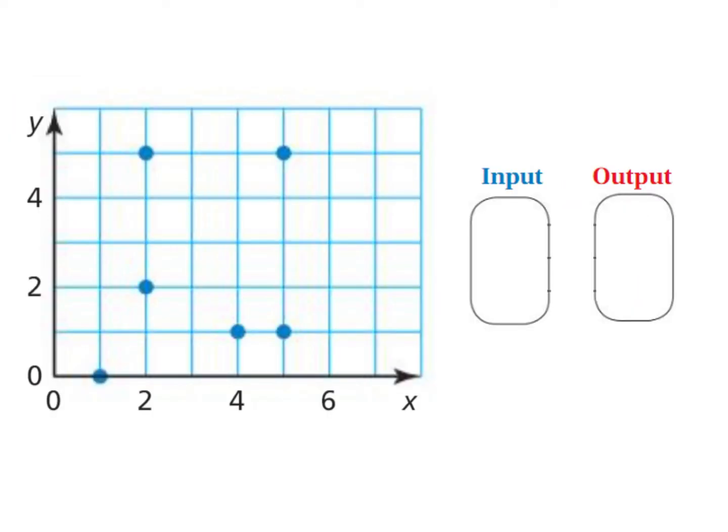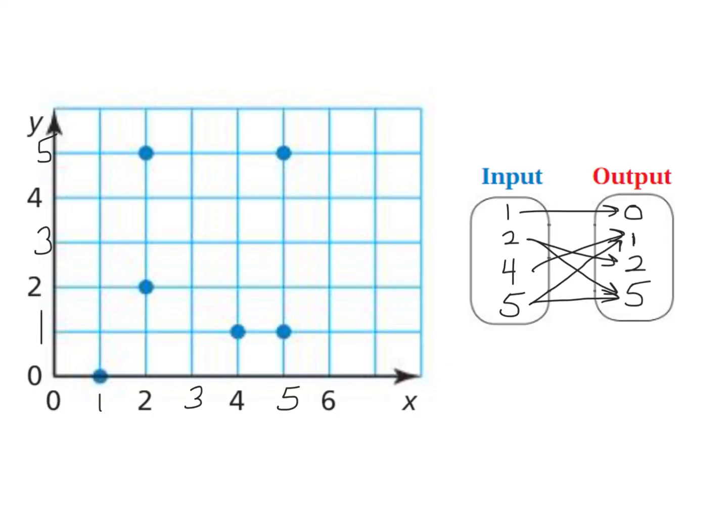Here's a graph. How do I know if this is a function or not? I can write the ordered pairs and look at the x values, or I can put them into an input-output mapping. I've looked at all the x values — there are dots above 1, 2, 4, and 5, so I put those in the input. The outputs (y values) were at 0, 1, 2, and 5. The 2 has arrows to two different numbers and the 5 has arrows to two different numbers, so this is not a function.